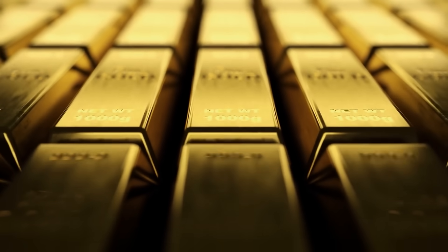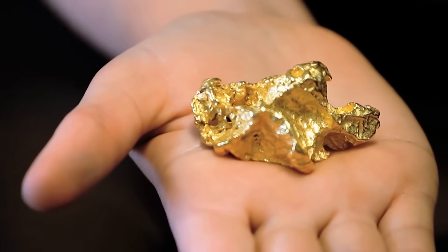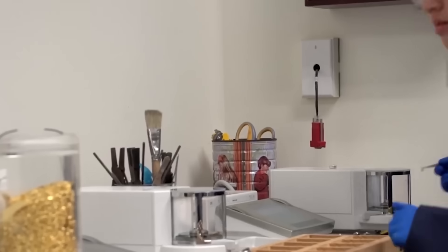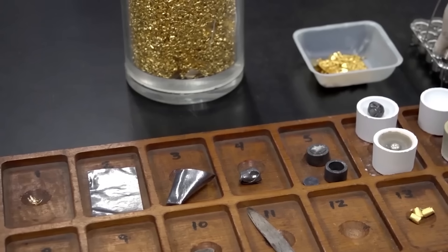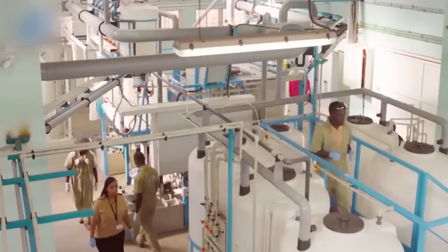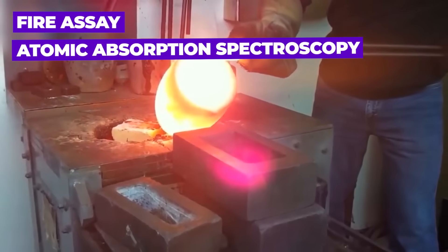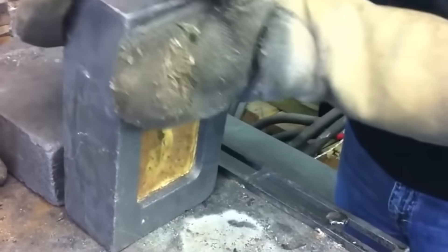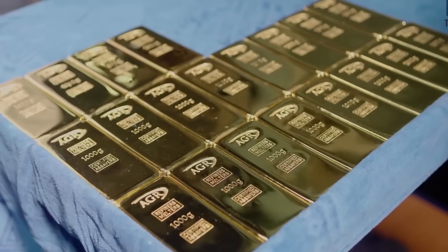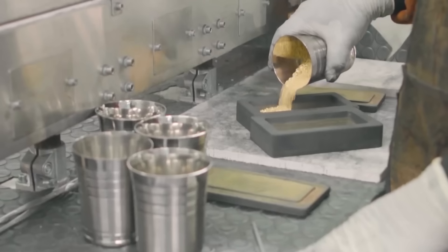To achieve the international standard of gold purity — 99.9 percent — the gold still needs to be further refined. Once refined, it undergoes assaying, which is the process of determining its purity and quality. Assaying is typically performed by specialized laboratories using various analytical methods, such as fire assay, atomic absorption spectroscopy, or mass spectroscopy. The refined gold can be further processed into various forms depending on its intended use — it may be shaped into bars, coins, jewelry, or used in other industrial applications.